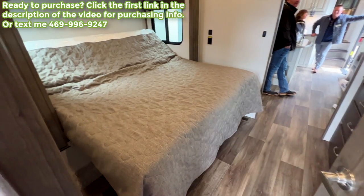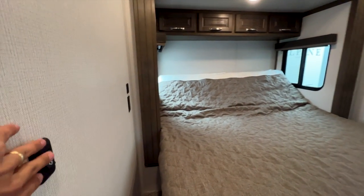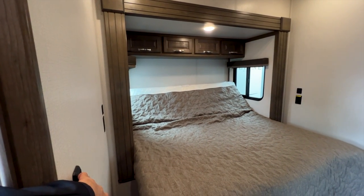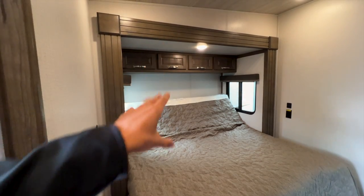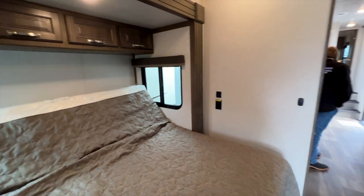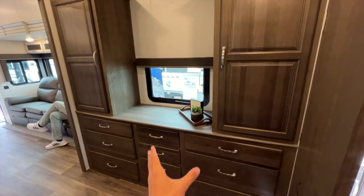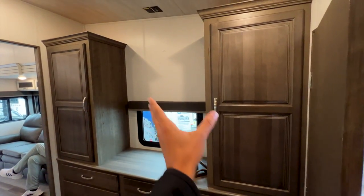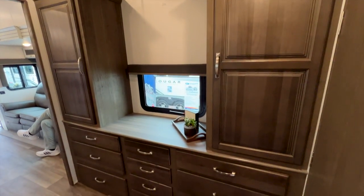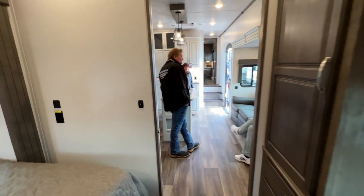You have the retractable bed here — this bed retracts, and you have your switch for it right here. It's the only one we're going to see that has a retractable bed. Really big slide-out in this area, storage up above, outlets and USB ports on both sides. There's a spot for a TV on the wall — it won't come with a TV because this is one of your least expensive fifth wheel dual suite options.